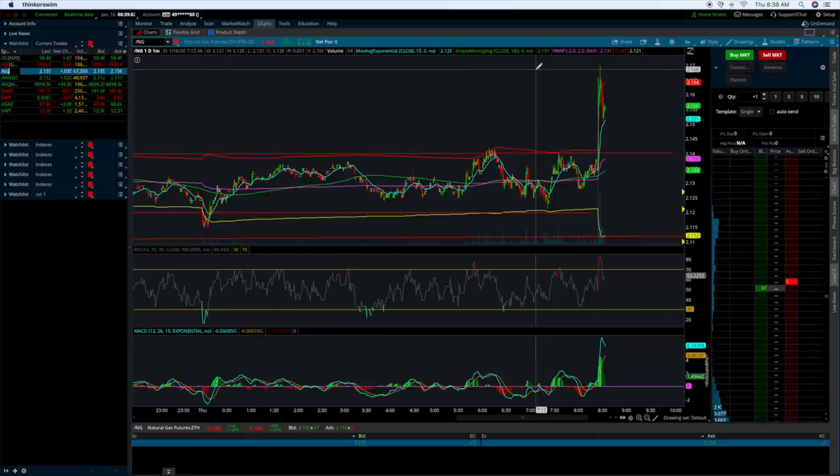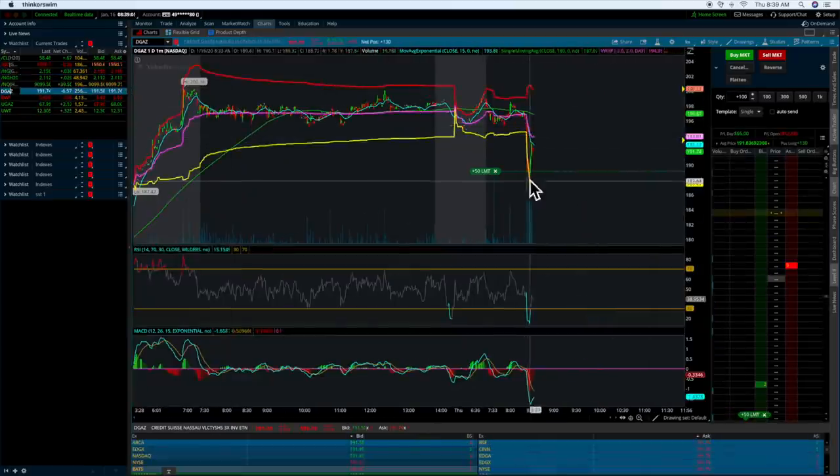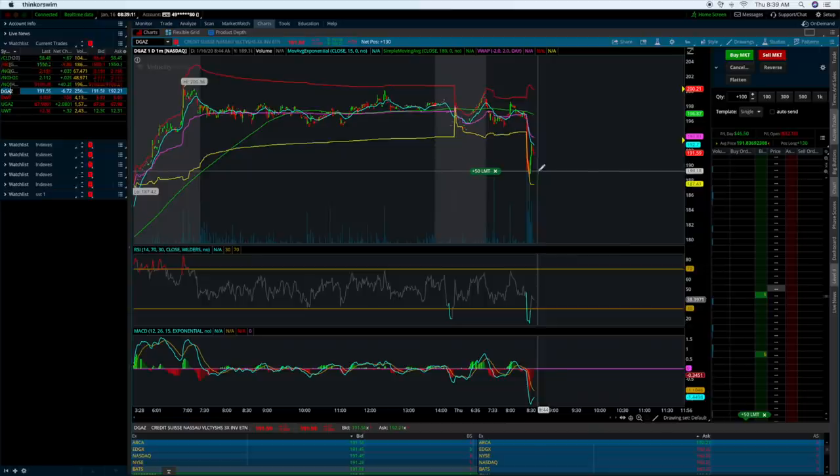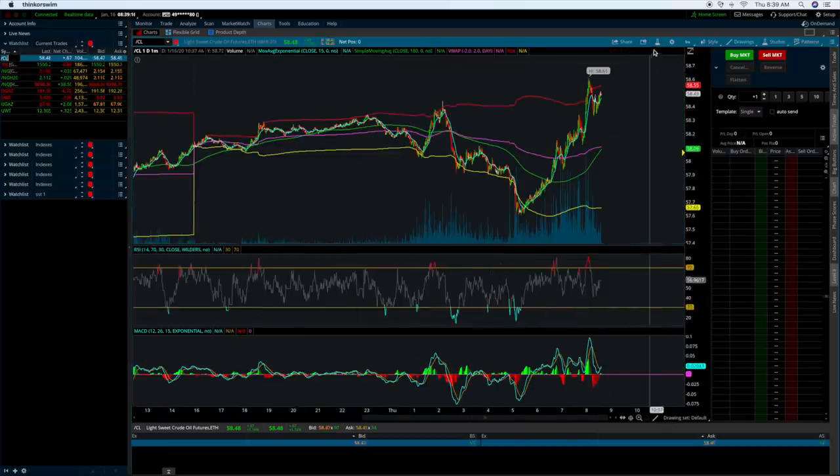This one was in favor of natural gas, therefore natural gas shot up. So therefore its inverse ETF, which is D-gas, then dropped down. What I like to do is I don't like to try to guess which way it's going to go — I like to focus on the recovery. Yesterday is a perfect example with how crude oil played out.